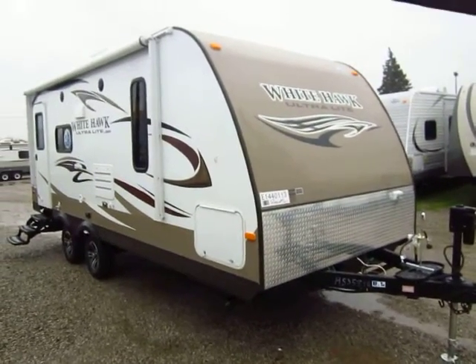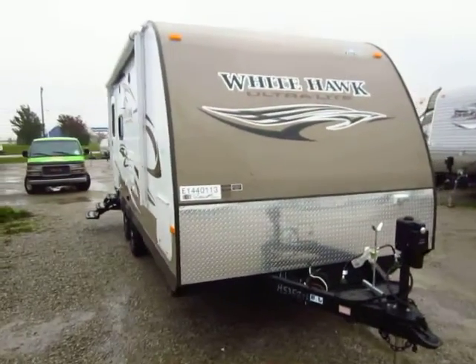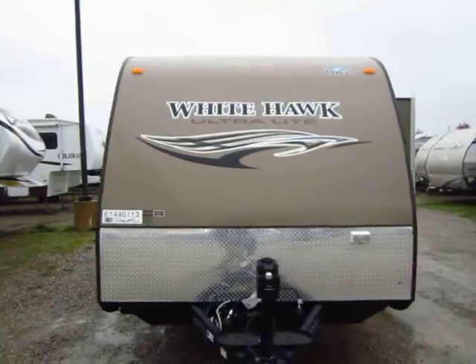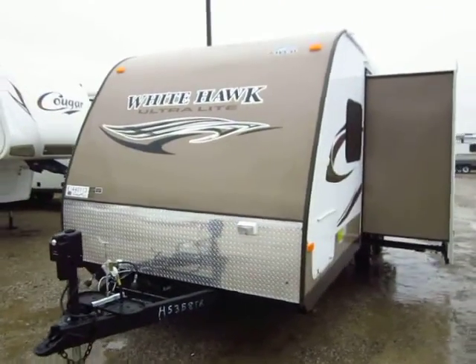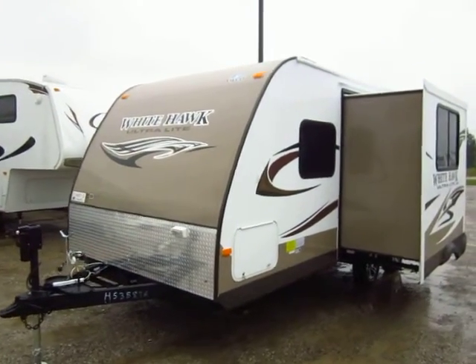A 2014 Whitehawk 21FBS just rolled in here at Halod Auto and RV of Coldwater, Michigan. I am dodging raindrops out here — actually operating under an umbrella right now — but we don't let rain, sleet, or snow stop us. We figure there's a lot of people out there still looking for RVs, and some bad weather here shouldn't stop you.